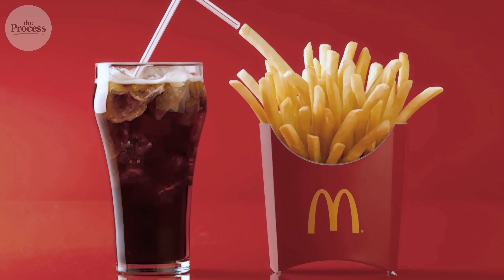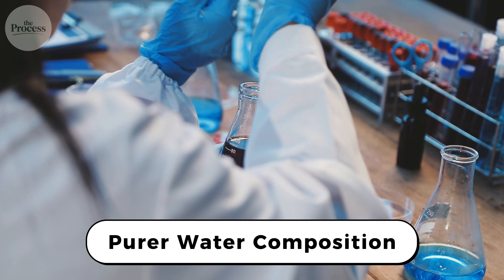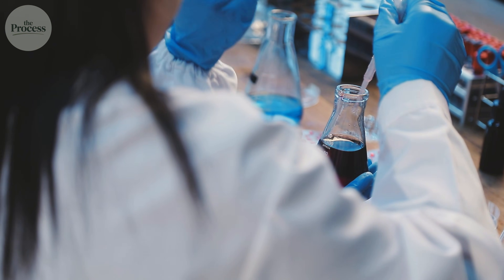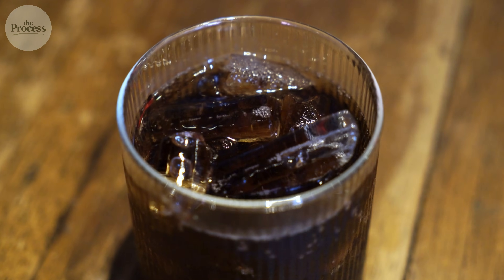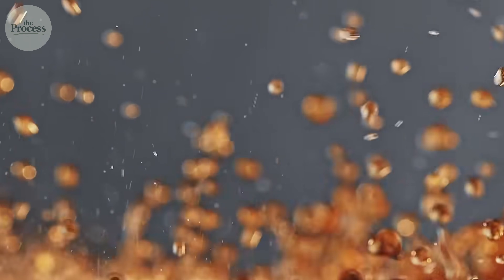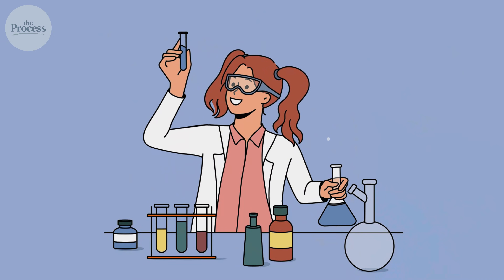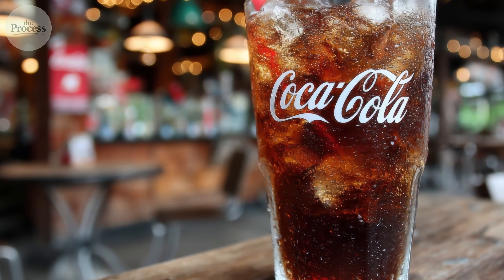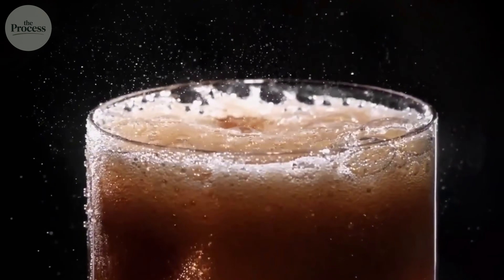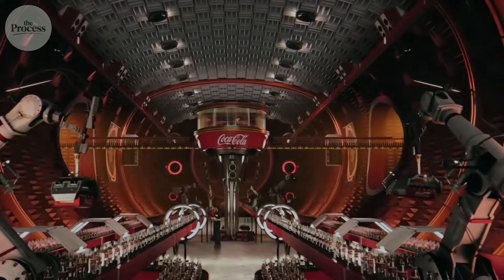So, is McDonald's Coke objectively better? Chemically, yes. Lab analysis would show higher carbonation levels, purer water composition, more consistent syrup concentration — the physical differences are measurable. But taste is subjective. Some people prefer less carbonation; some like their Coke slightly flatter. The 'better' label depends on personal preference. What's not subjective is that McDonald's Coke is engineered differently than Coke anywhere else. You've probably had the experience of drinking Coke at McDonald's, thinking it's exceptional, then trying bottled Coke at home and feeling disappointed. That disappointment is real — you're comparing two different products. One is optimized fountain Coke with custom specifications; the other is mass-produced bottled Coke designed for shelf stability, not peak freshness.